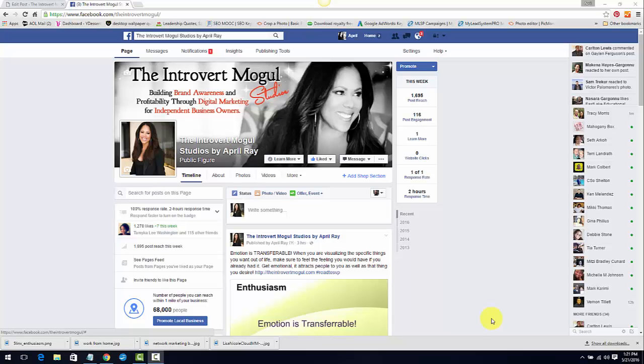Hello and welcome. My name is April Ray, CEO and founder of the Introvert Mogul Studios. Thank you so much for joining me on another episode of iMogul TV, where we talk about a little bit of business, a little bit of beauty, and a little bit of branding.